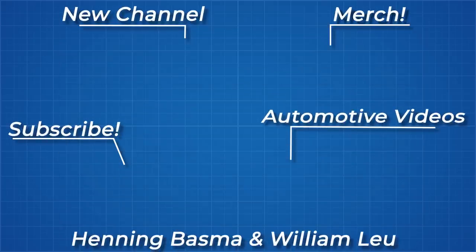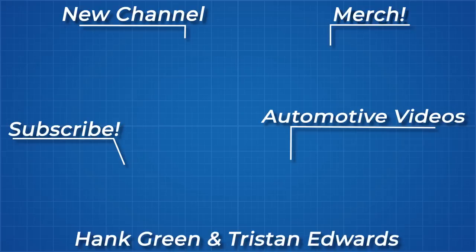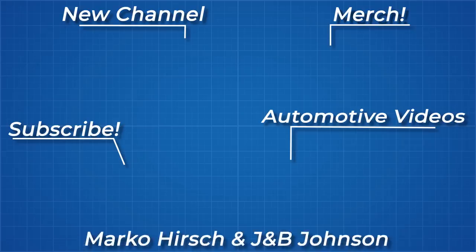As always, thanks for watching and thank you to all my Patreon supporters. If you'd like to see more from me, the links to my Instagram, Twitter, subreddit, and Discord server are below.